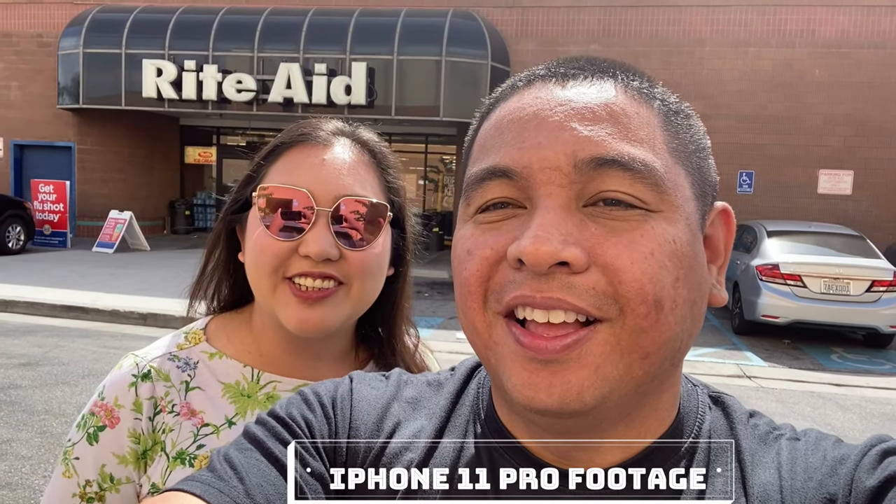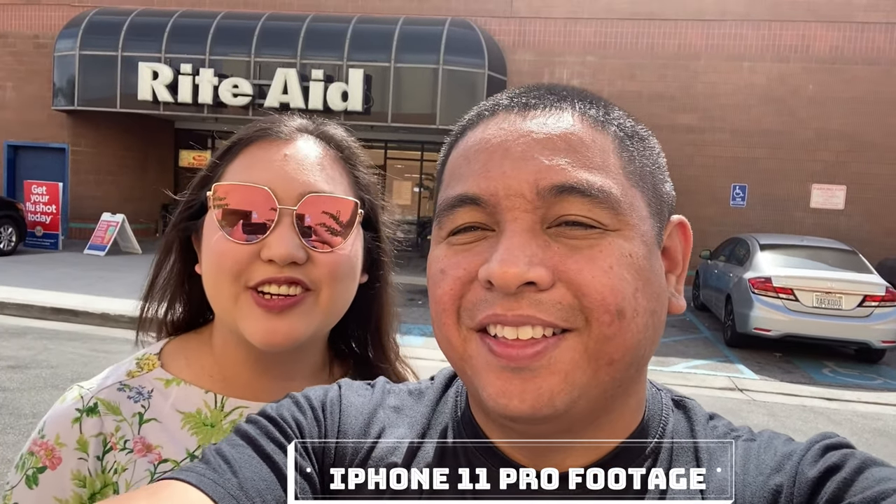Hello everyone, welcome to our channel. Today we're going to record with the new iPhone 11 Pro — not the Max because I don't want it too big. I just wanted to come out and test it in real life. There are already people doing specs and all that, but we want to see how it performs for vlogging, taking food pictures, and whatever else.